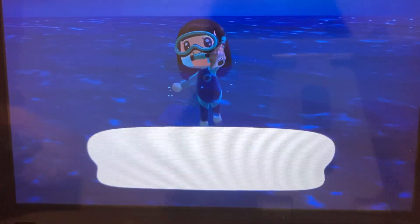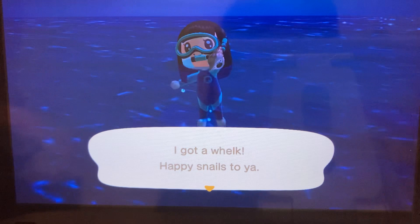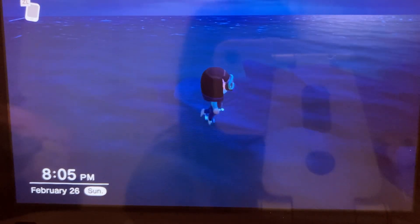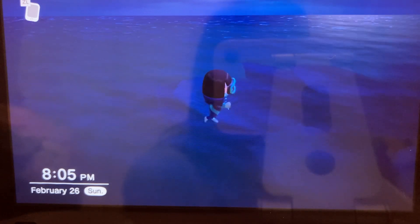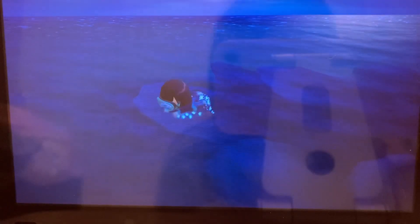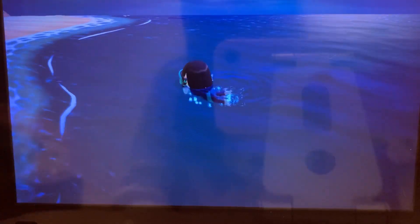If you see bubbles in the water, you want to go up to them, press Y to go under, and chase them — sometimes you'll get trash cans. If you get a seashell with pearls in it, this guy will just pop up in the water and ask you for it. Most of the time I say no because I sell it to pay off my loan.